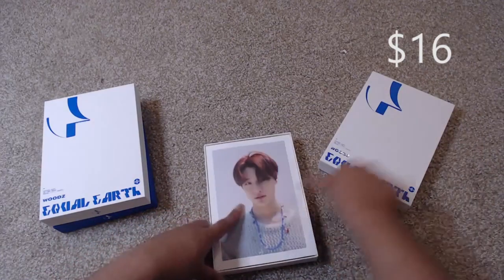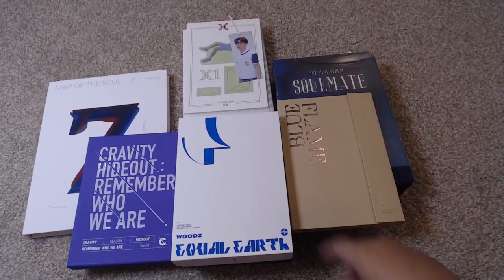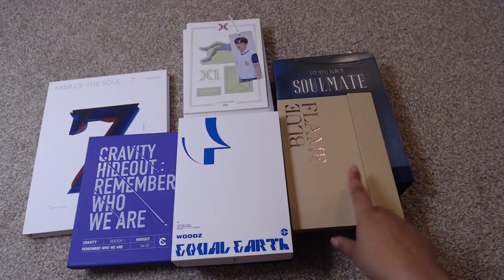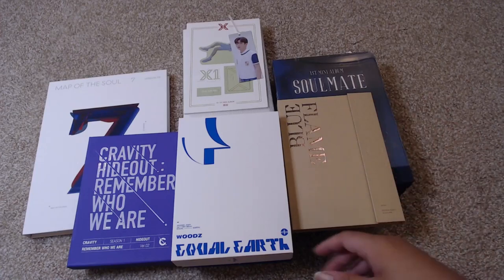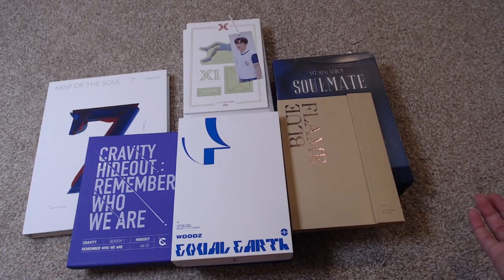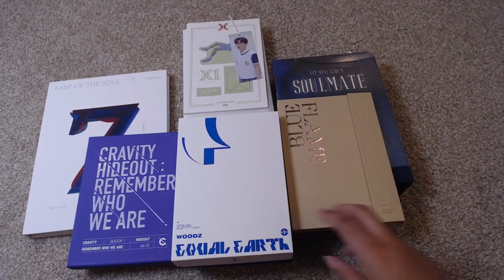So those are all of the items I have for sale. If you are interested in any of them, please go ahead and check out the sale form because I would like to get them off my hands, and I'm sure there are plenty of people who want them. I will see you guys next time — bye!